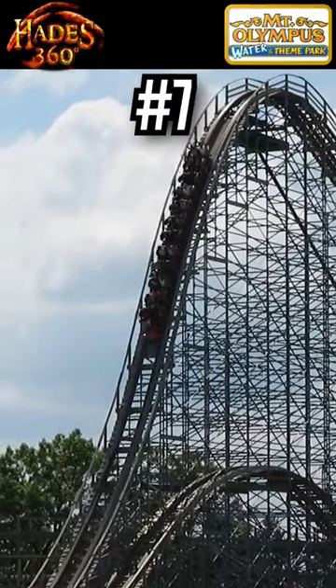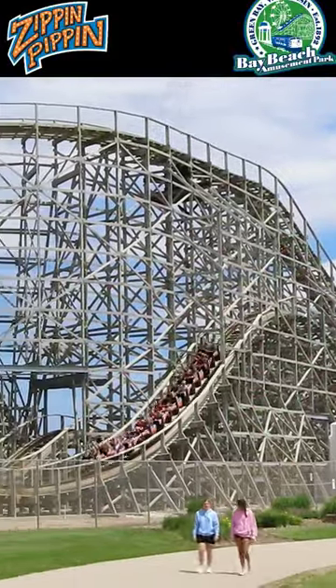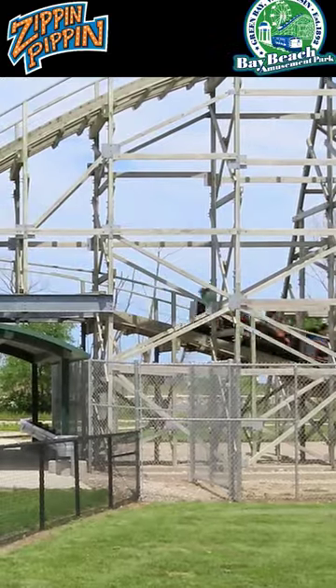Number 7: Hades 360. One of the best layouts ever, but insanely rough. Number 6: Zippin' Pippin. Floater airtime galore, and then the crazy ejector death hill.